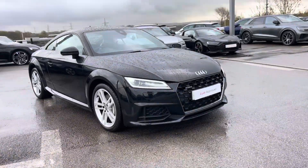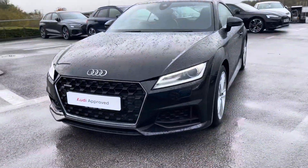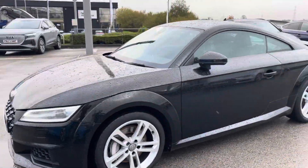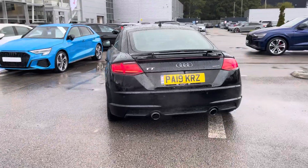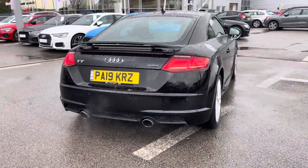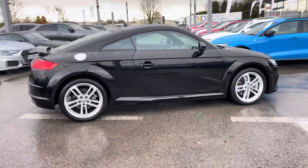Hi, I'm Will at Blackburn Audi and I'm delighted to be showing you around this approved used Audi. This is the iconic Audi TT Coupe Sport Quattro, sporting the 45 TFSI petrol engine producing 245 PS. Combining that with its S-tronic automatic gearbox, you get a 0-60 time of just 5.2 seconds and a fuel economy of up to 35 miles per gallon.